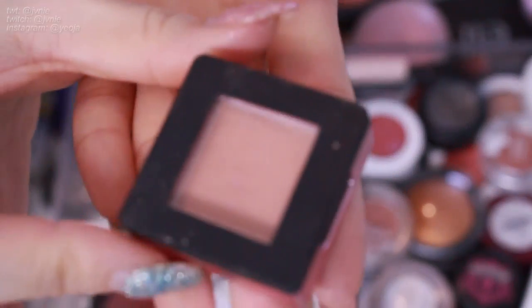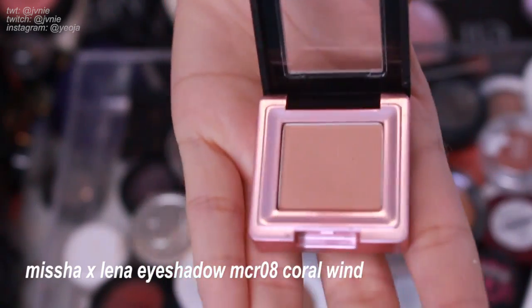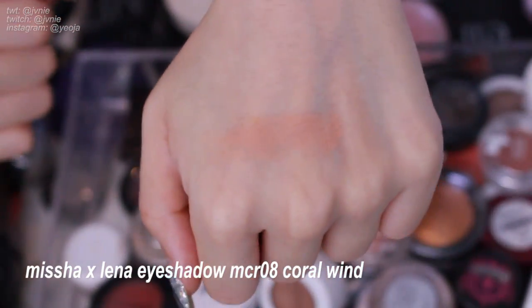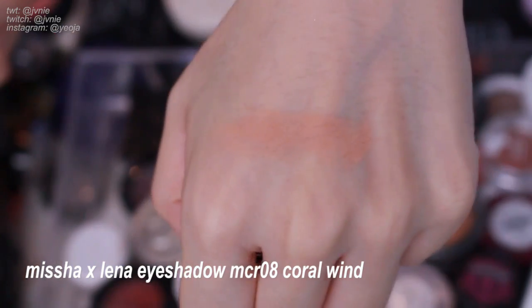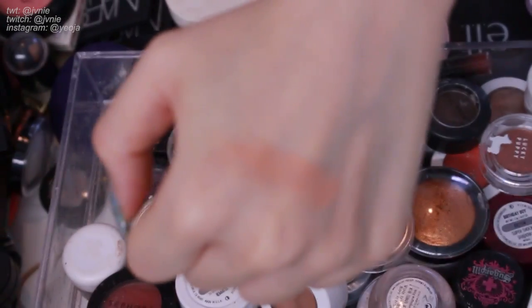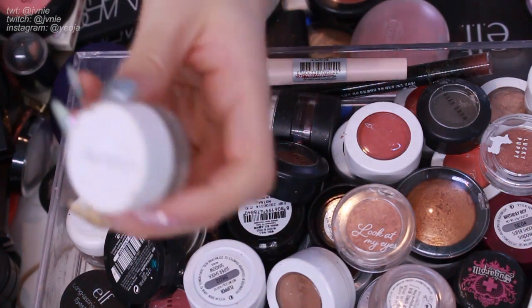Next is this Missha eyeshadow in MCR08, Coral Wand. This was part of the Lina Pocket Beauty collab with Missha. This is a really pretty eyeshadow — just a really beautiful apricot shade. You could definitely double it up as a blush. I really like this color because it's such a soft apricot-beautiful beige, so I'll be keeping it.